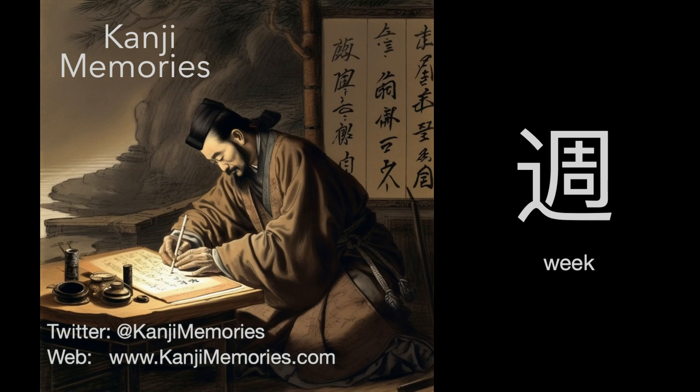Hi, this is Kanji Memories with a video to help you remember the Japanese kanji for 'week.' See kanjimemories.com for an introduction, or just follow along and all will become clear.